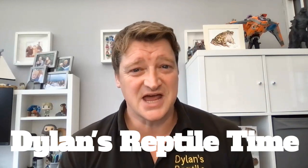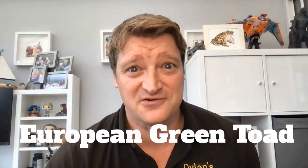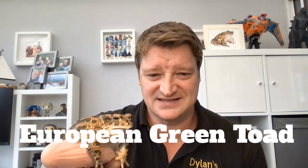Hi everyone, this is Dylan from Dylan's Reptile Time, hope you're all doing okay. In this video I thought we'd have a look at one of my favorite species of toad. My favorite is the European green toad, and we've got one here you can have a little look at. With those beautiful green markings on their body, they're great characters — it's easy to see why they're one of my favorite types of toad.